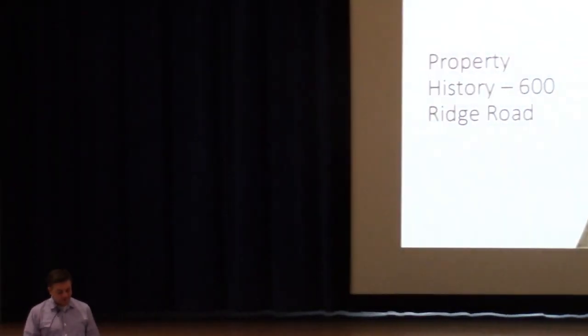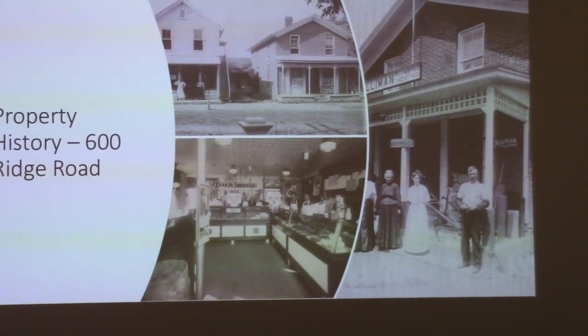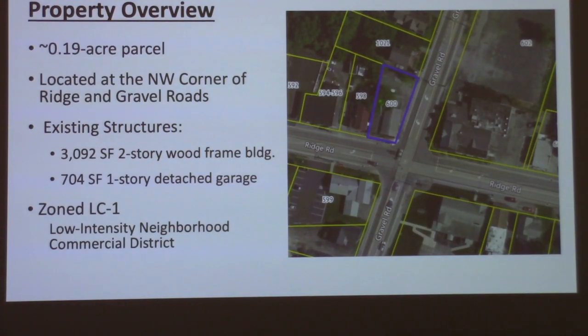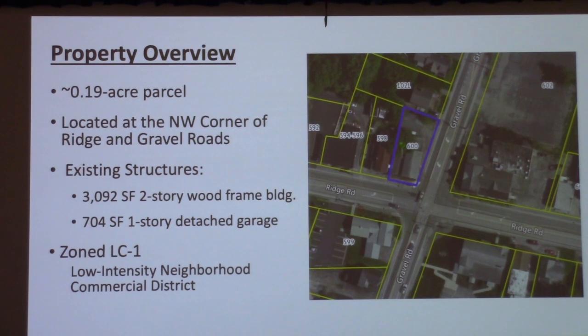Thank you, Mr. Supervisor. You're actually looking at some historic photos of 600 Ridge Road. As many of you may know, prior to 1980 this site was home to various commercial and retail operations. There was once a meat market, a plumbing supply store, a pizza parlor, and most recently the Webster Furniture Strippers. The property is just under two-tenths of an acre located at the northwest corner of Ridge and Gravel Roads. There are two existing structures: a primary structure just over 3,000 square feet — a two-story wood frame building — and a 704 square foot detached garage. The current zoning is LC1, low-intensity neighborhood commercial.